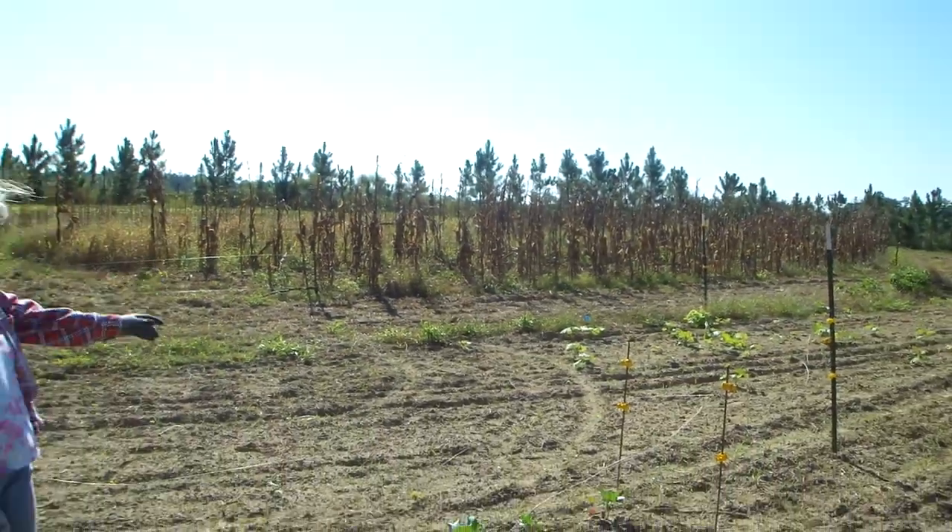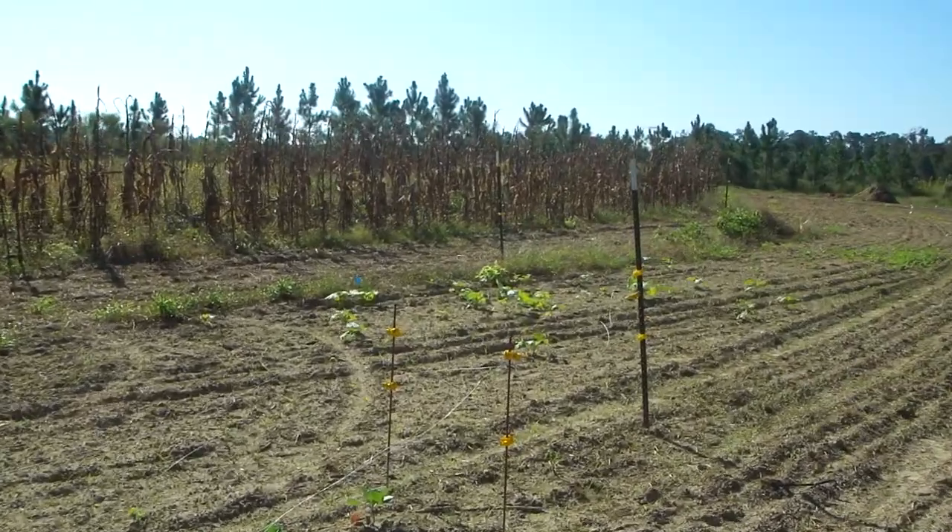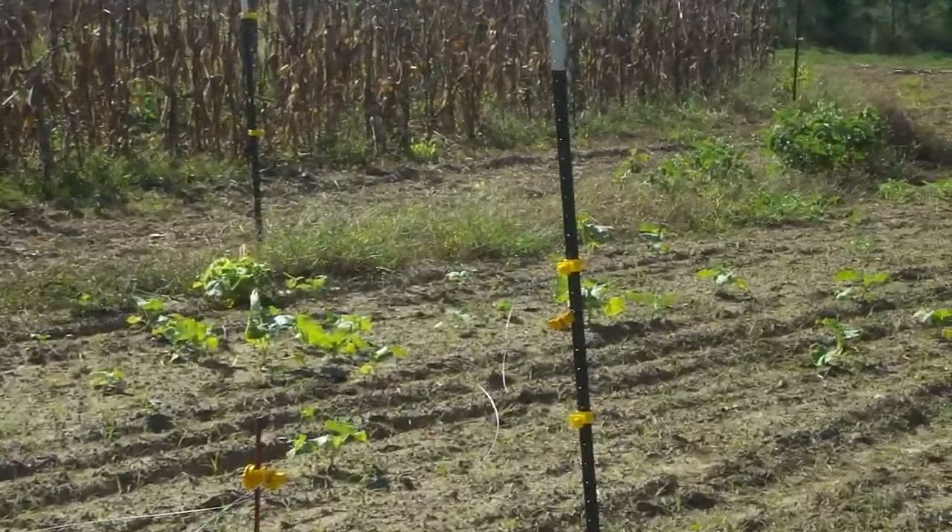And those things over there — those are volunteers. Volunteer pumpkin, watermelon, and way down there some cucumber, because that's what we had in the spring garden, and those things decided they wanted to grow in.